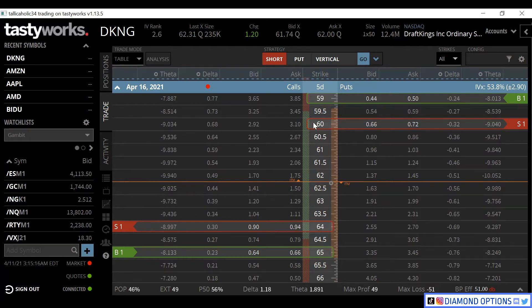We need DraftKings to stay in between these two levels - between 59.51 and 64.49 - to break even or make at least one penny on the spread. And the most we can ever make is 49 cents, because you can't make more on something than what you sold it for. So because we're selling this for 49 cents, the most we can ever make on this is 49 cents.